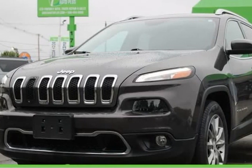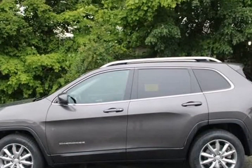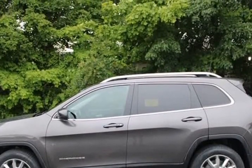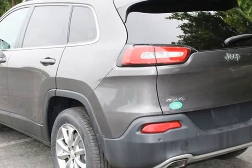This 2018 Jeep Cherokee is brought to you by GreenAuto Plus, recent trade-in. Features include moonroof sunroof, USB port, blind spot monitor, rear backup camera, flame monitor detector.